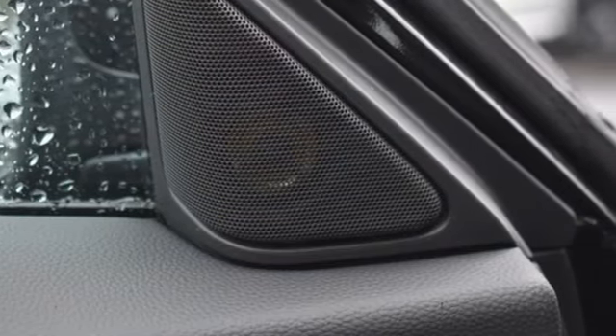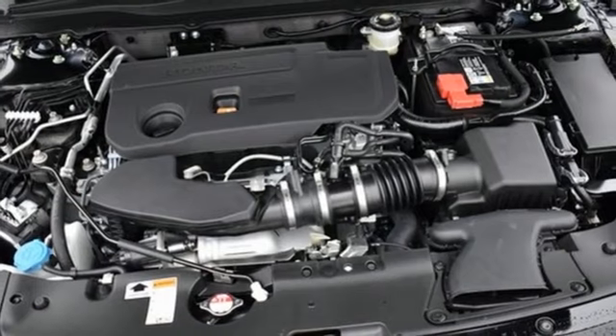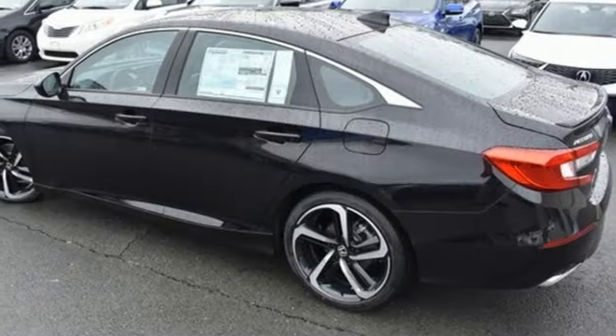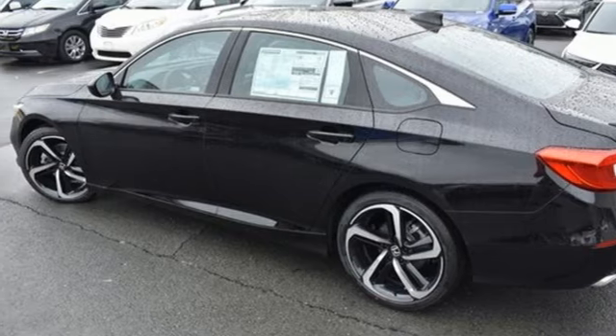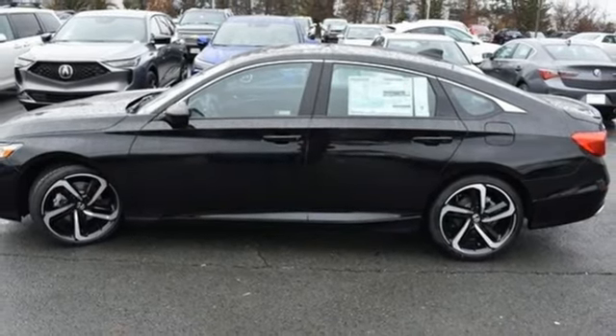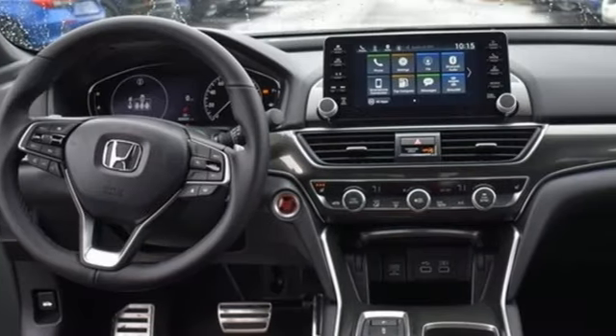Configurable instrument gauges, remote engine start, front heated bucket seats, intercooled turbo inline four-cylinder engine, express open and close sliding and tilting sunroof, gas pressurized shocks, and LED low and high beam headlights.